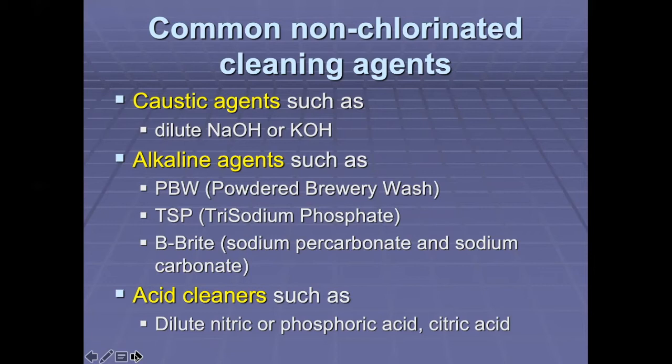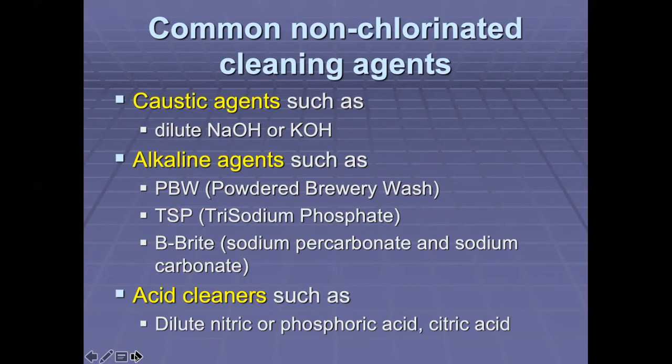What are some common non-chlorinated cleaning agents? First, we have caustic agents such as dilute sodium hydroxide or potassium hydroxide. We have alkaline agents such as PBW, or powdered brewery wash, which was originally developed by Coors Beer Company. We have TSP, which is trisodium phosphate. We have Be Bright, which is sodium percarbonate and sodium carbonate. And we have acid cleaners such as dilute nitric or phosphoric acid or citric acid.